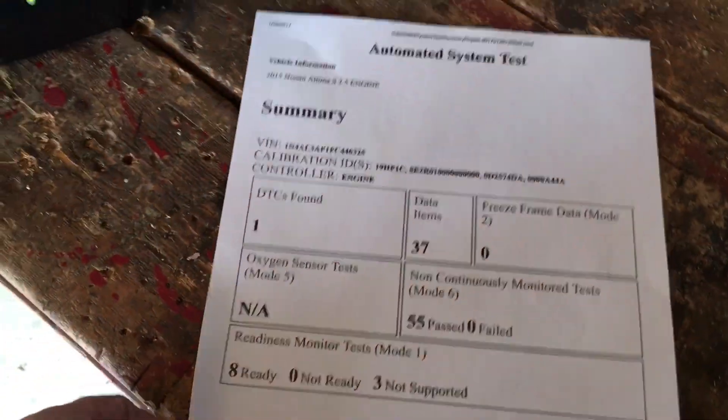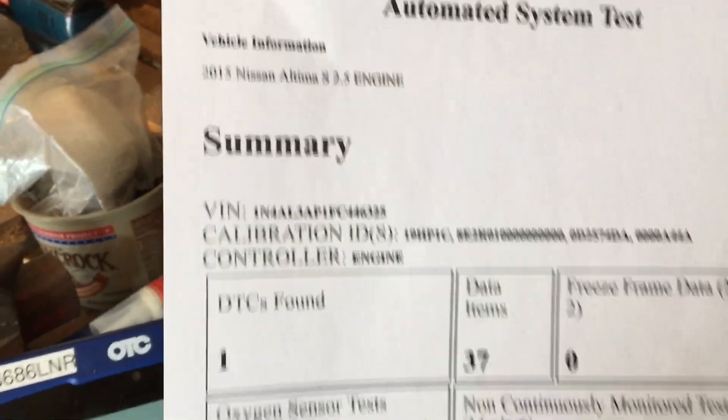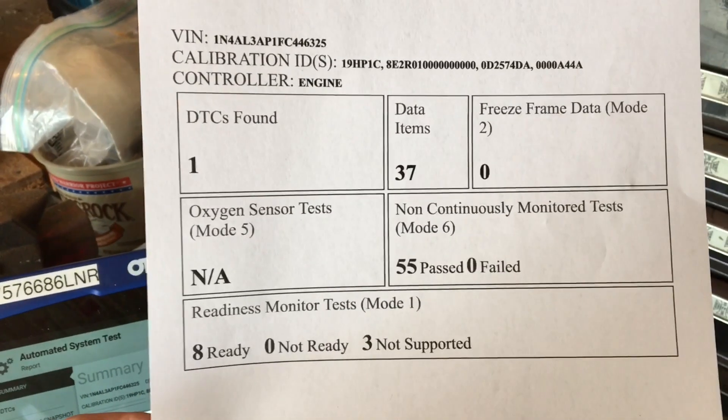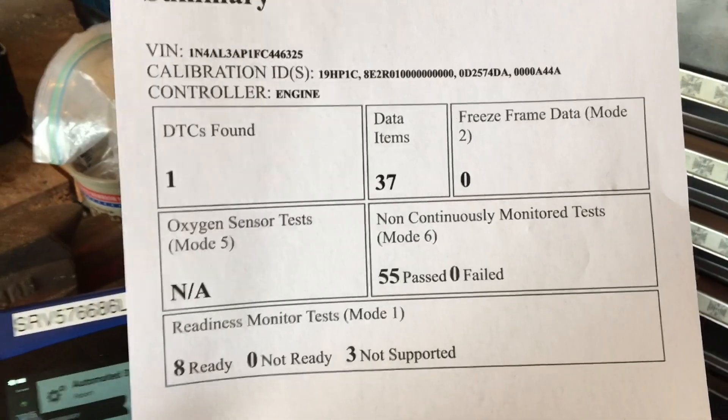As you can see, here's a nice clean report, not only including the VIN number, make and model, but also a summary of what was wrong with the vehicle. Hope you find this helpful. Thanks and have a great day.